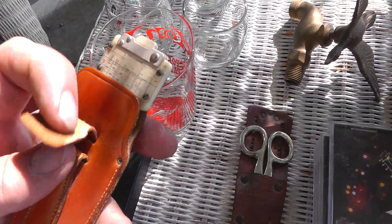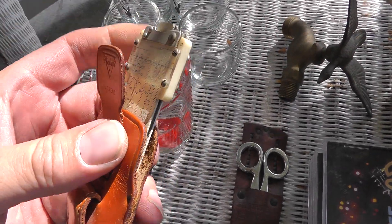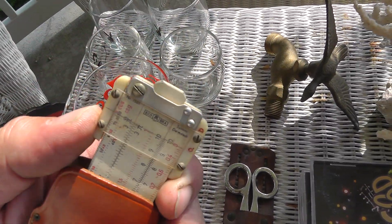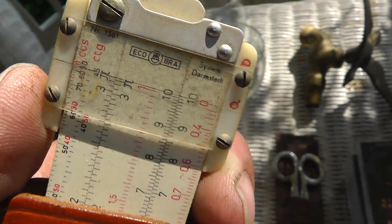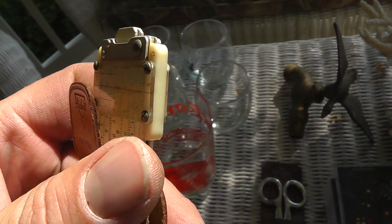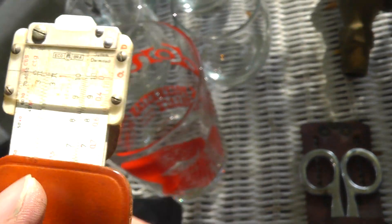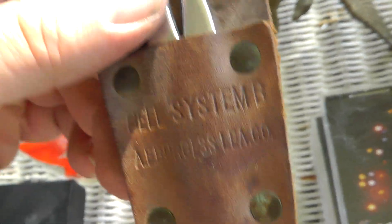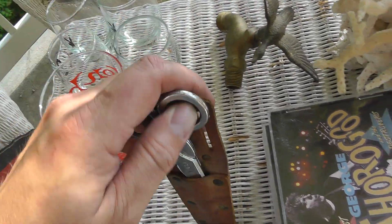Slide rules. I love finding slide rules — lots of collectors out there for them. This is a neat piece, got the leather holder. Made in Germany. For two dollars. Also for two dollars, a pair of Bell System scissors with a leather holder.